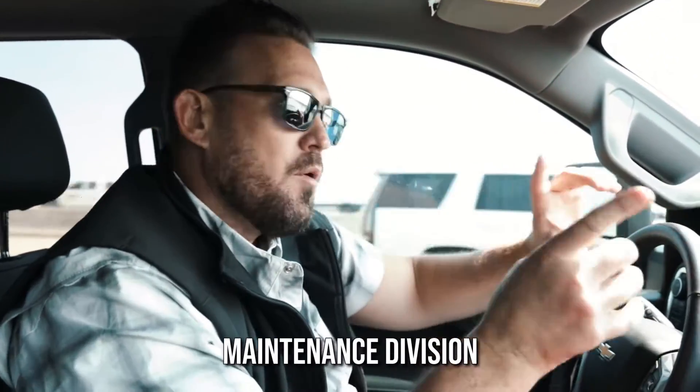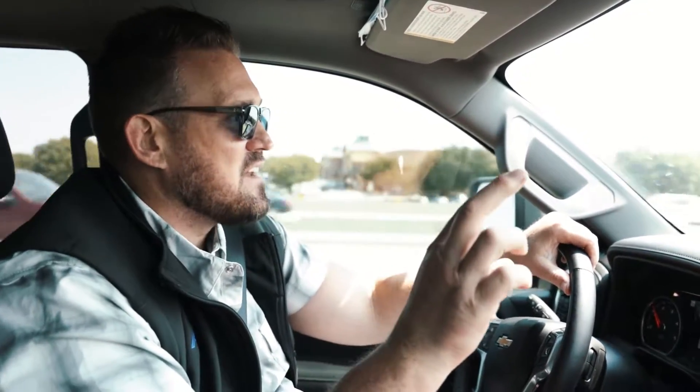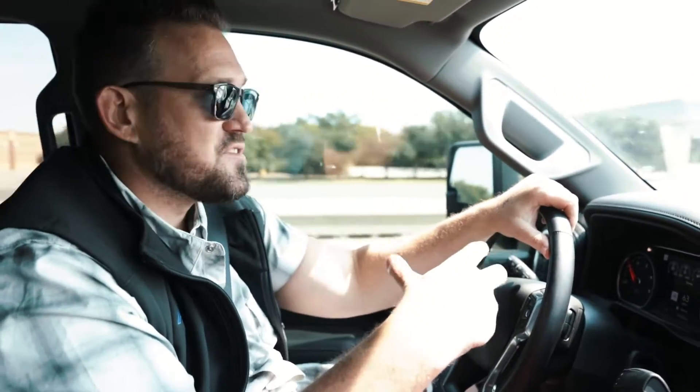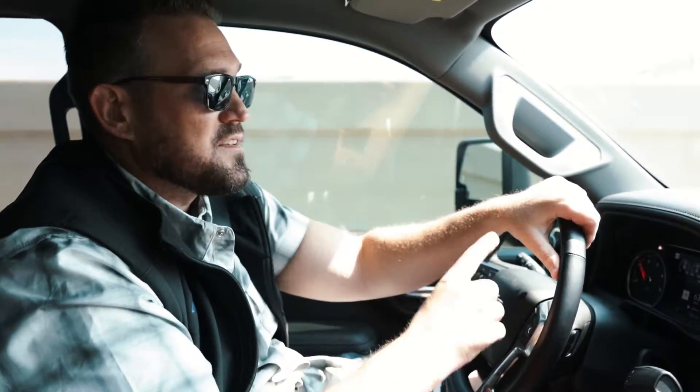A lot of times good management companies will also have a maintenance division. They will go out and get you quotes. So if you don't live in the city where your investment properties are — I've got friends who live in Dallas and they've got an entire portfolio of rentals in Wichita, Kansas or in Omaha, Nebraska — don't be limited by where you live. Value is value, no matter where it is.